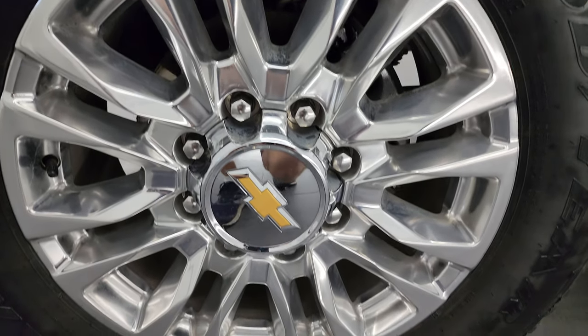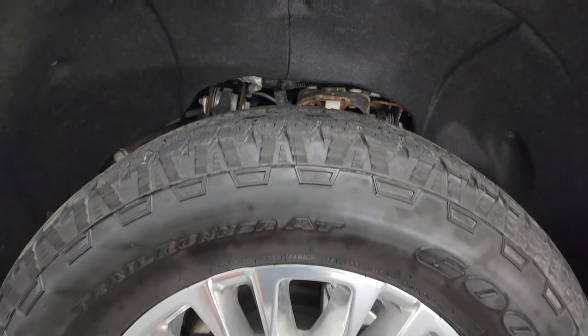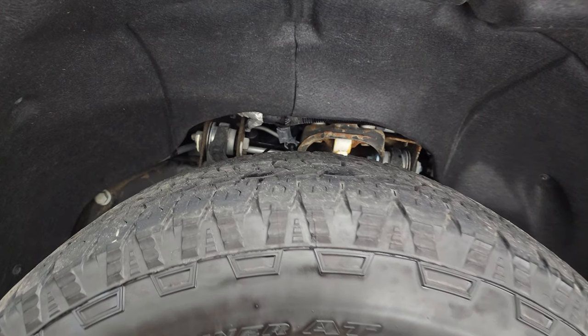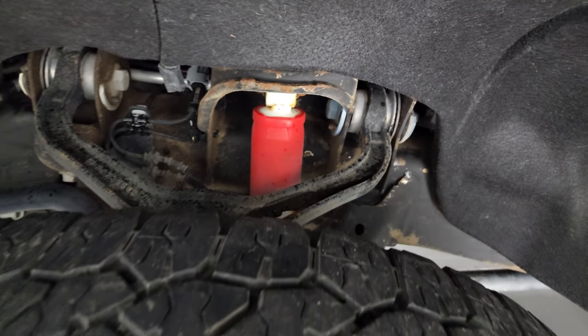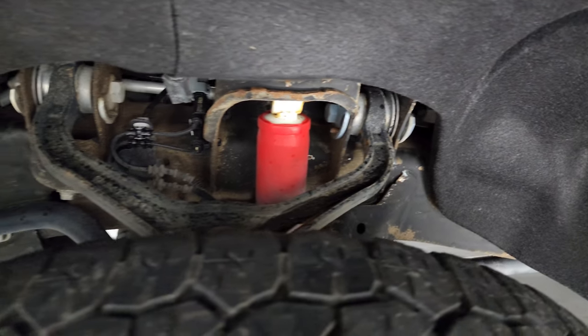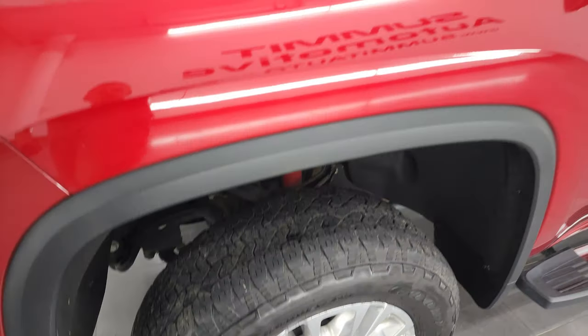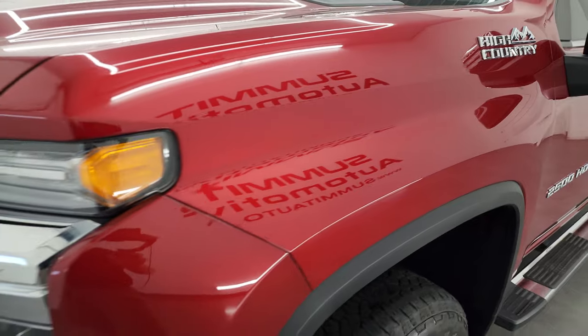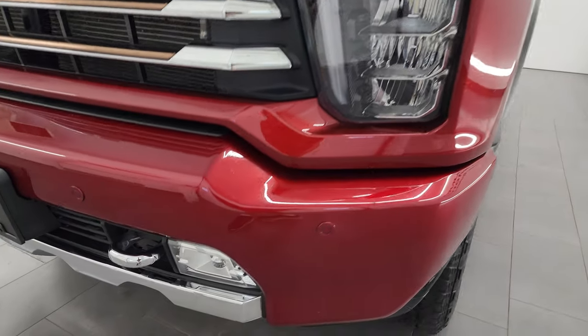Very nice down that side. This one comes with 20-inch polished aluminum wheels and Goodyear Wrangler Trailrunner AT tires — these are LT275/65R20s. The front tires have about half the tread left. It does have Rancho shocks with the Z71 off-road suspension package. Frame and underbody is in nice shape. This is a one-owner clean title history out of Michigan. This one has LED headlamps, running lights, and fog lights.